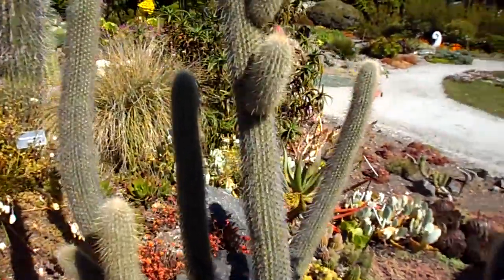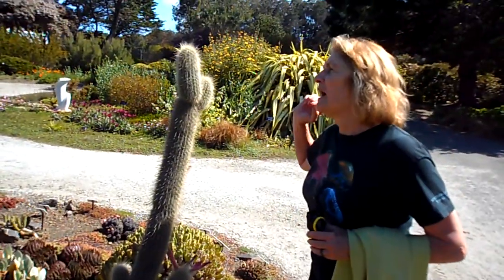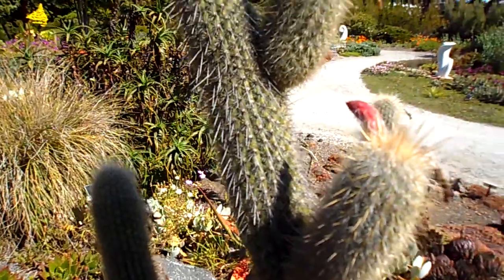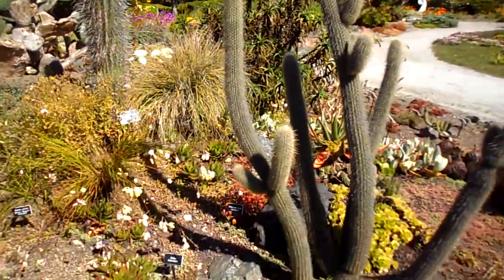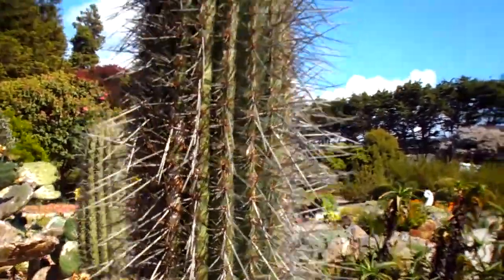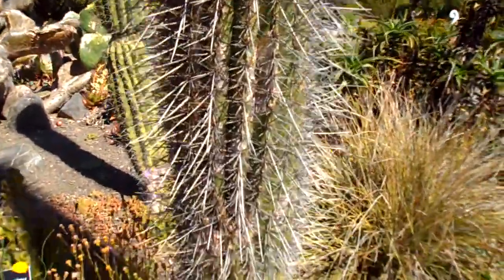I bet people have fallen on these stickers. They are definitely really sharp — I just tested it out. It's definitely sharp. I didn't draw any blood, but it feels like it could. I didn't know there are certain birds that can nest in these cactuses — I just didn't know how they do it. Those are big thorns on that cactus. Huge. Those are giant thorns.